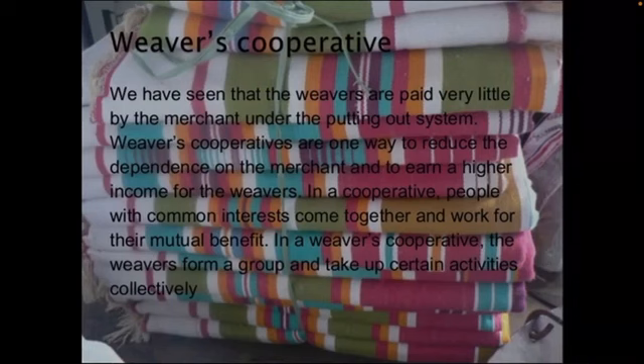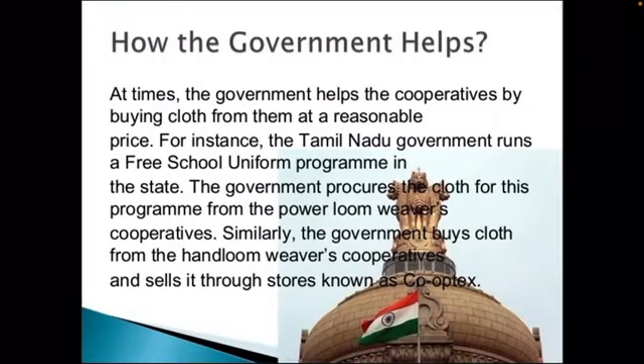A cooperative refers to the coming together of people with similar interests to work towards a shared goal of mutual benefit and welfare. It is formed to reduce the dependency of people at the base, such as weavers and artisans, on intermediaries. The government also assists cooperative groups by buying the finished products from them.